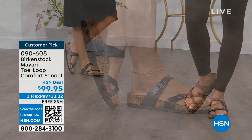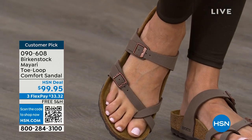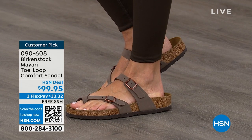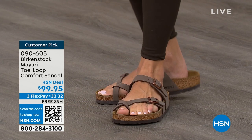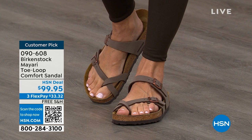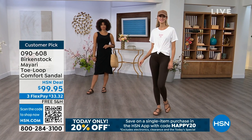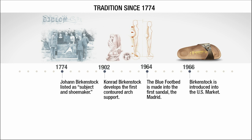You slip it on with adjustable buckles on the top and bottom. Get them right where you want them to be, and that's it. If you wear Birkenstock already, you probably live in them — you don't want to wear any other shoes. And if that's the case and you're just looking for new styles and new colors, it's great that you can shop at a place you already love, HSN or hsn.com, and read reviews because these are customer picks.